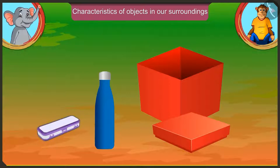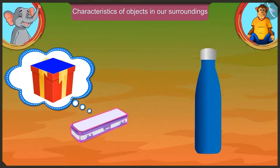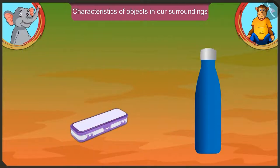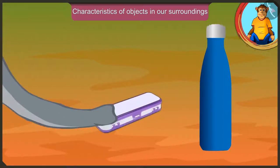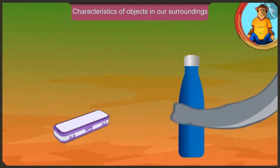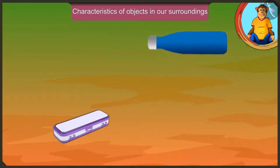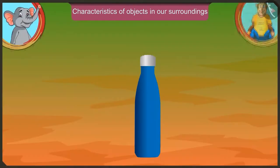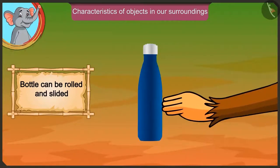I have got this pencil box and a water bottle for him. This pencil box also has a flat surface just like your box, so you can slide and move it. And this bottle can be rolled. We can roll this bottle and also slide and move it.